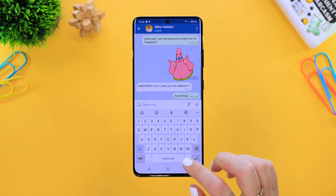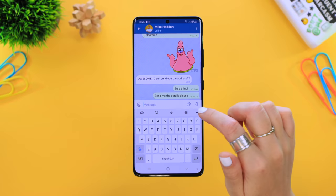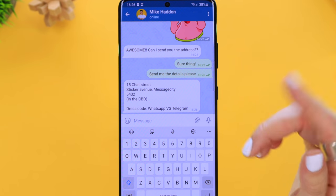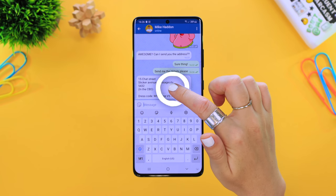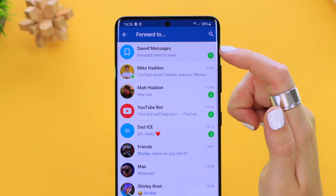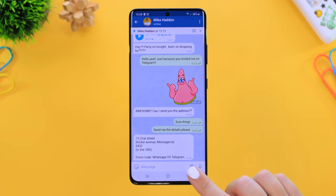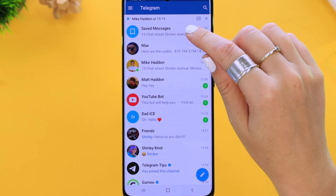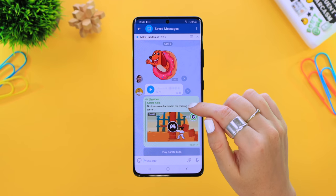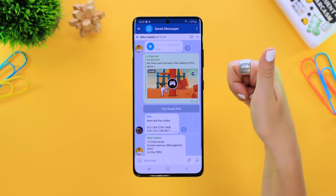Here's a huge time-saving feature. We've all had messages with important information — addresses, you name it. In Telegram, all you do is tap and hold down on the message, then tap the Forward button and select Saved Messages. That message will then be placed in your Saved Messages chat so that in future, whenever you want to quickly access it, copy and paste it — it's right there along with all your other saved messages from multiple chats.